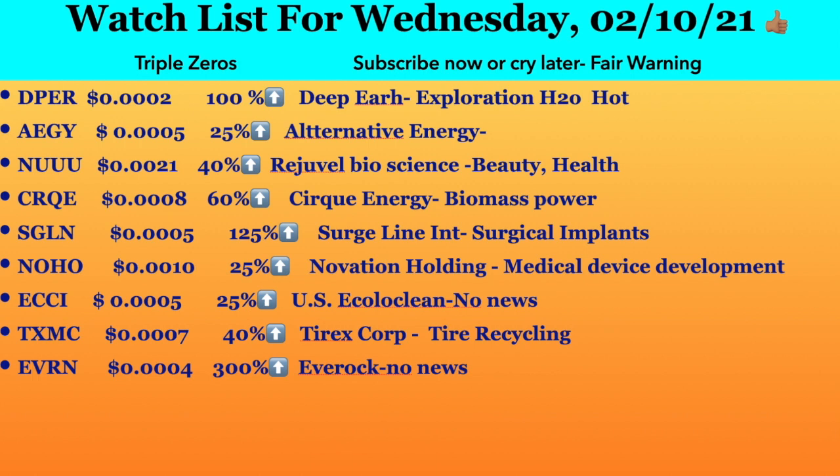Next ticker symbol is ECCCI, trading at 0.005. It had an increase of 25 percent and it's U.S. Ecolo Clean. I didn't find any news or description of it, but the chart looks very promising and it's going to continue rising.